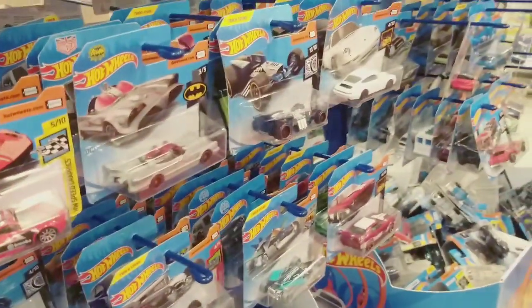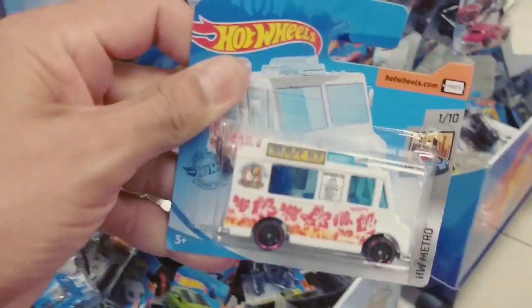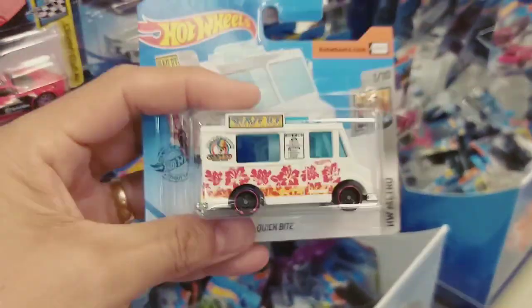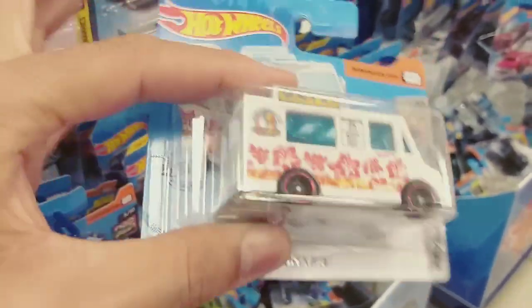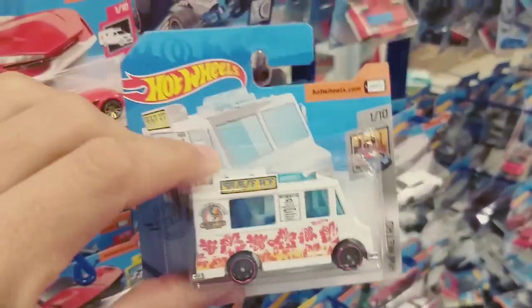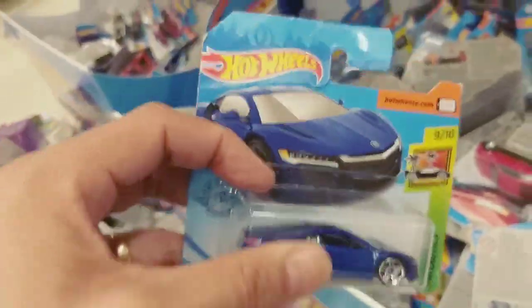Vai ser muito carro. E essa van aqui? Bacaninha essa van. Essa van aqui dá pra fazer uma nova van do Palhaço Assassino — eu fiz uma há muito tempo atrás aí no canal. Não sei se vocês já conferiram, mas acabei abandonando um pouco o projeto dela. Isso aqui é bacana — esse vale a pena repetir.